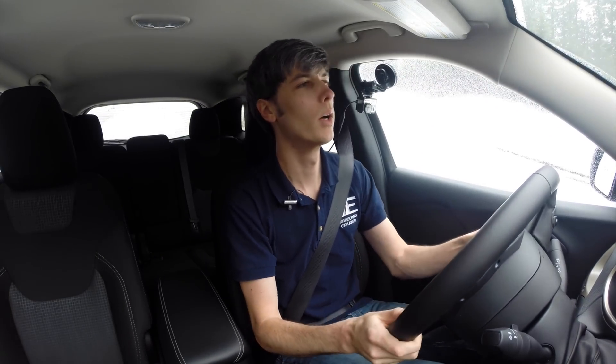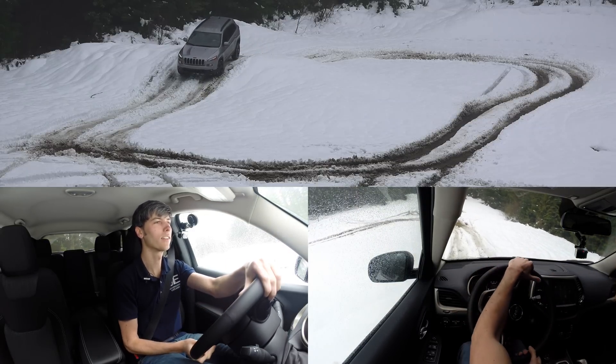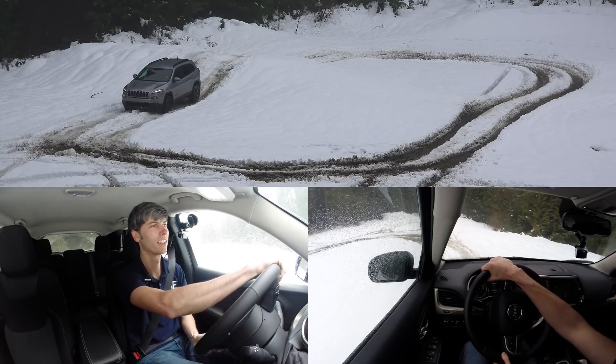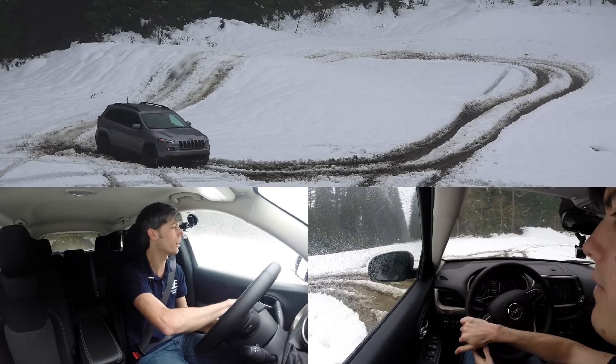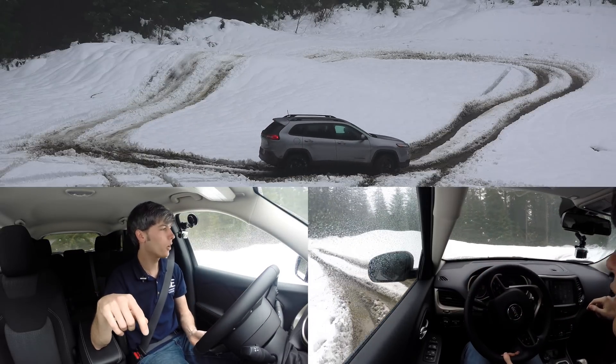I think with a little momentum we'll be able to do it. Just to demonstrate — if I come to a stop, it just slides down. It's a pretty steep incline covered in snow, which has started to get packed down. But the all-wheel drive system in this vehicle is pretty cool, and right now we are in snow mode.